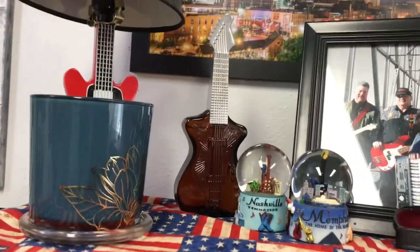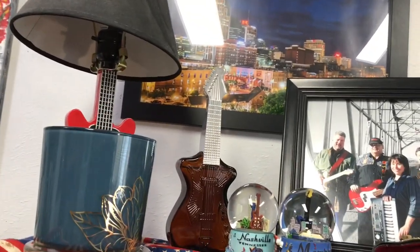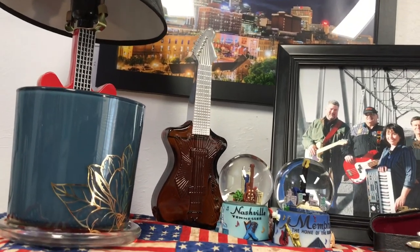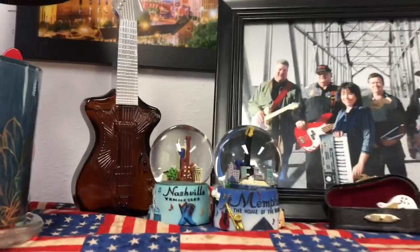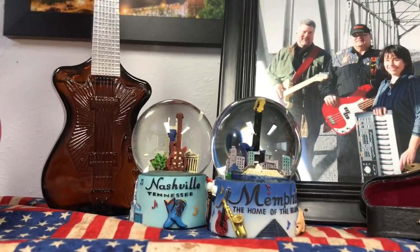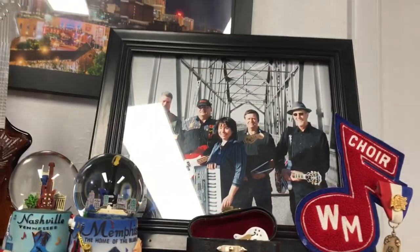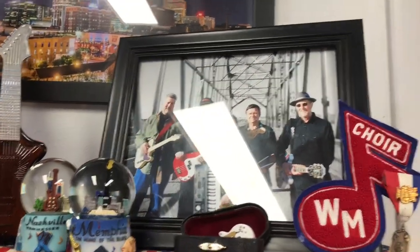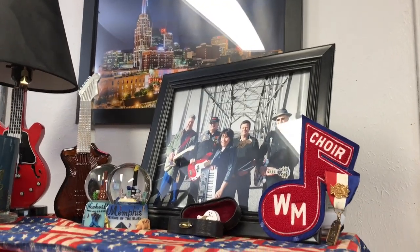That's an Avon bottle shaped as a guitar — I got that in Nashville on one of our trips. Here are some little globes: one is Nashville and one is Memphis. I love Tennessee. And then here's our band picture that we took several years ago.